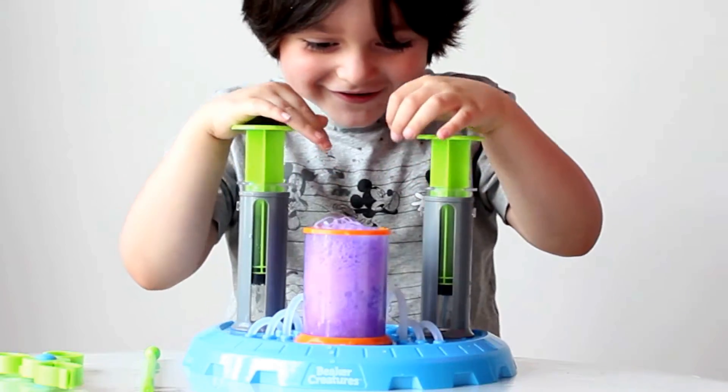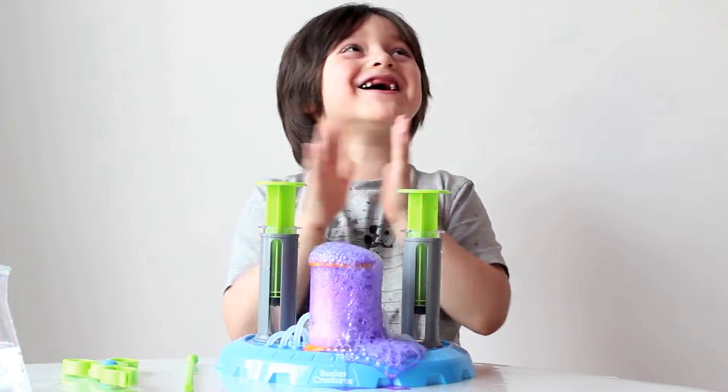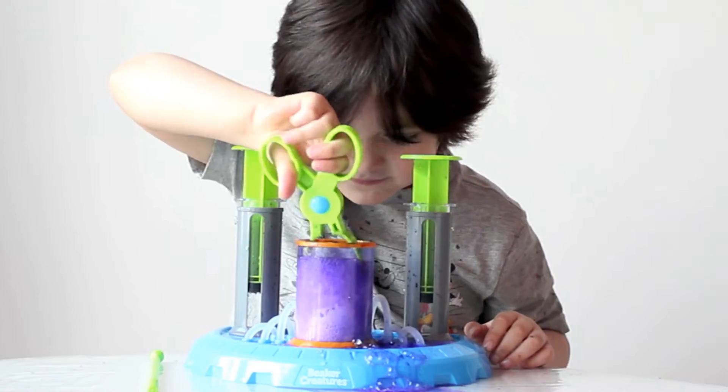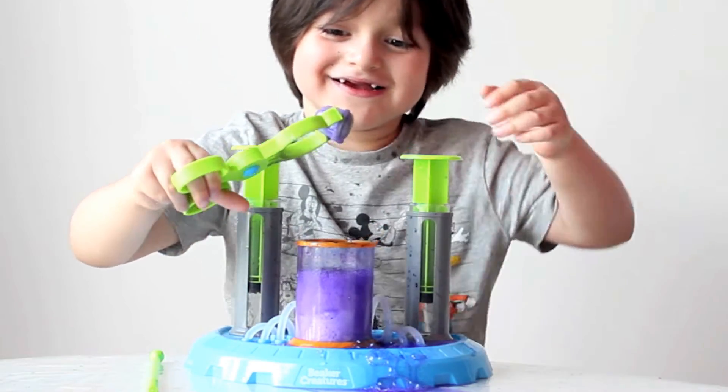It's working! Whoa! We got that! It worked! One! Two! Three! Go! Oh! What is in there? What is that?